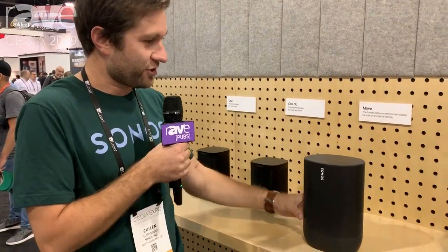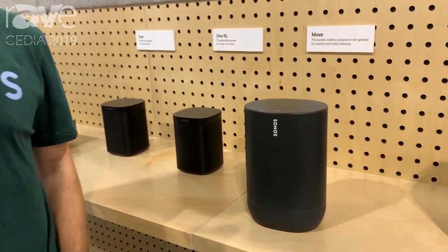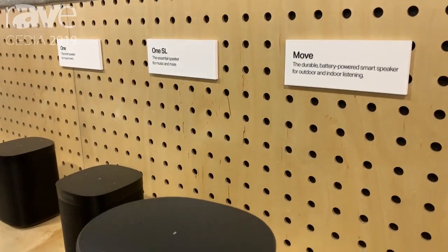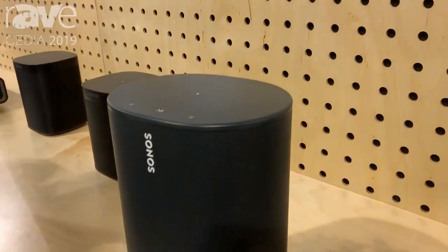Hi, my name is Cullen Harwood. I'm the Product Marketing Manager on Architectural at Sonos. We are here talking about the Sonos Move, the all-new durable battery-powered smart speaker for outdoor listening and indoor listening from Sonos.